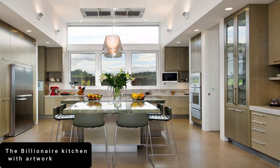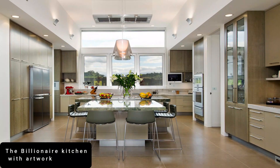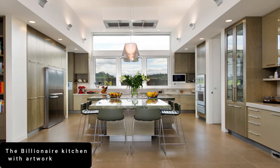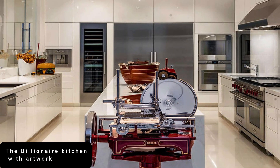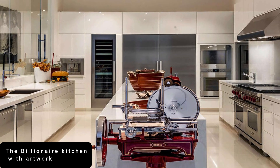It's one of three gourmet kitchens in the Bel Air Mansion known simply as 'Billionaire,' which broke records when it became the most expensive house for sale in America when it came on the market in 2017. So what makes it so special?